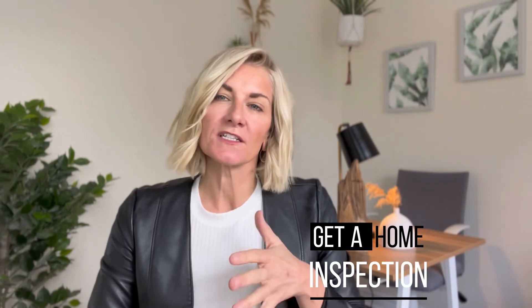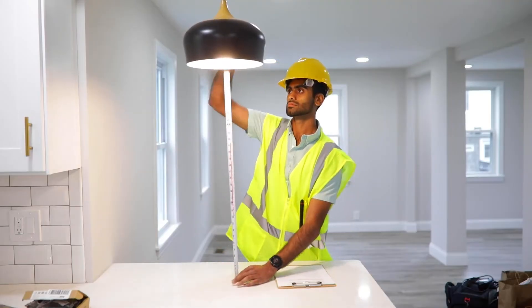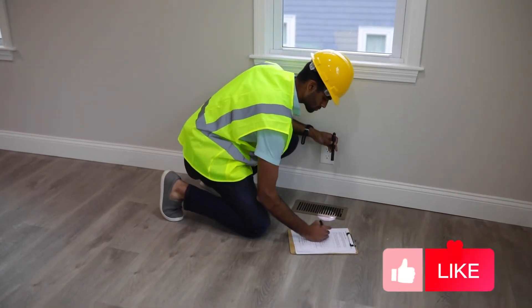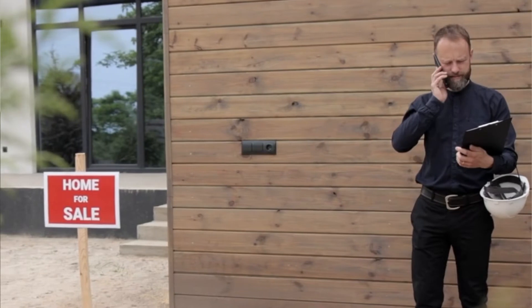Step number six: get a home inspection. This will be a condition that you have on your offer, presented to the seller by your realtor. This is the point in the process where the inspector will come into the home that you put the offer on and do a full inspection top to bottom — electric, foundation, you name it, they're going to look at it for you.